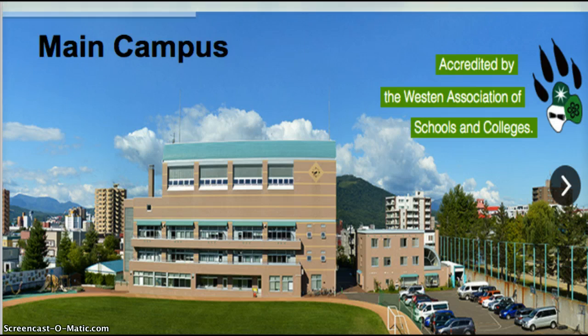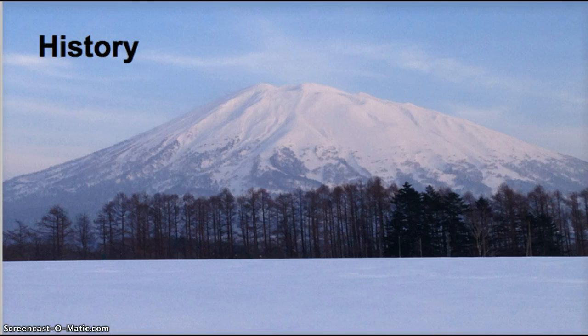Hokkaido International School is a dual campus school. Our main campus is in Sapporo City and it has been there for 50 years. This is our new campus that was built purpose-built about 18 years ago. About 10 years ago the people of Niseko, which is a ski resort town of about 4,000 people, approached our school asking them to create a satellite campus.